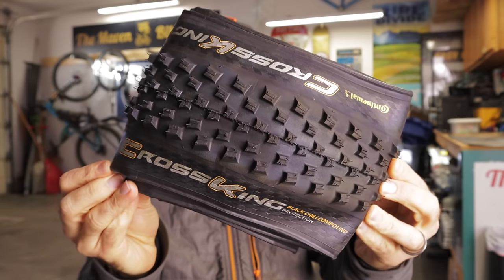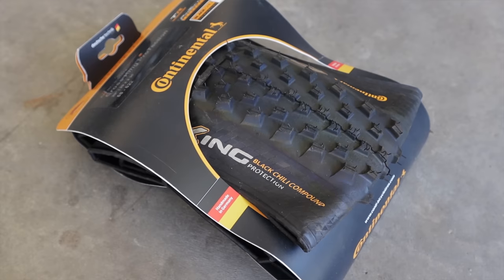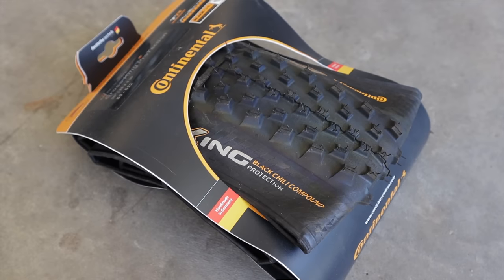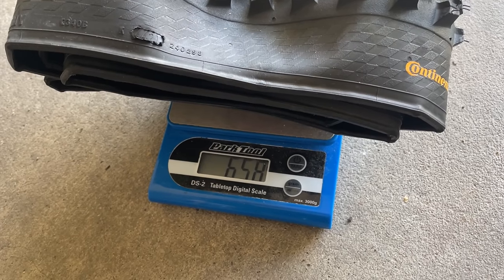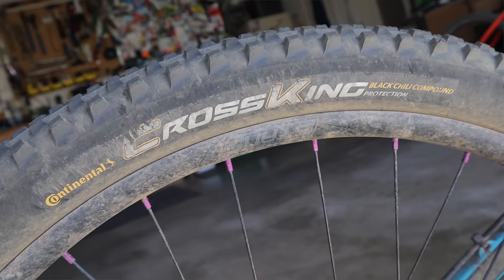Continental Cross King Black Chili Protection Tubeless Tire. I don't know what it is about this tire that's so fantastic, or what took me so long to get on board with it. But it pretty much checks all my boxes for a do-all cross-country mountain biking and bikepacking tire. It's lightweight and fast rolling, it's supple, it's grippy in all weather and terrain, and it has great sidewall protection and puncture resistance.